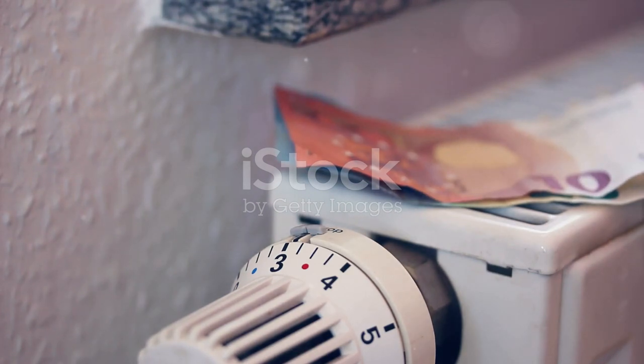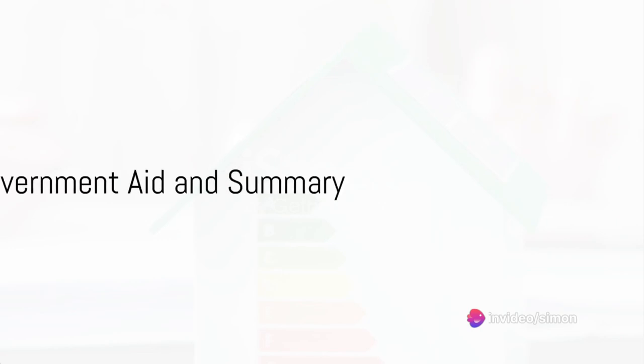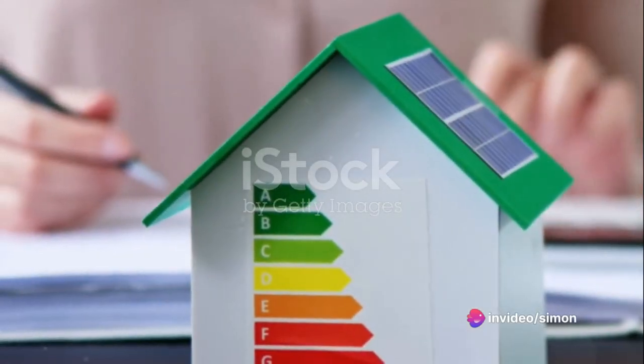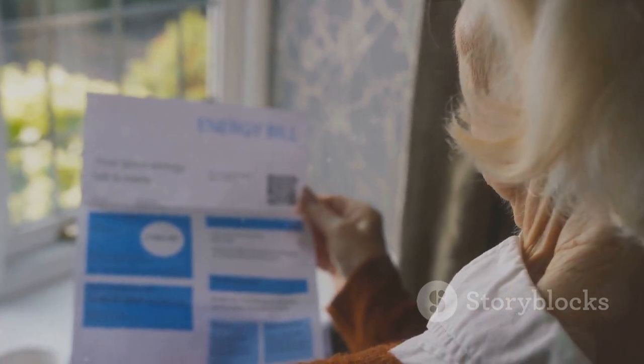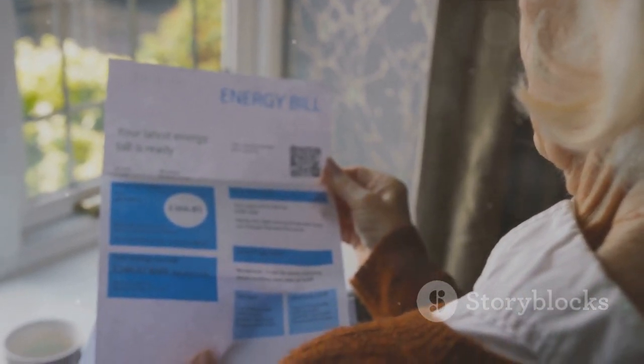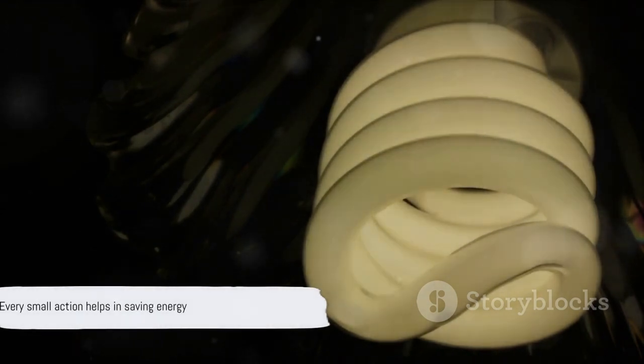Remember, every little bit helps when it comes to saving energy. Did you know that the UK government offers help to make homes more energy efficient? There are various grants and schemes available, such as the Green Homes Grant and the Energy Company Obligation, designed to help homeowners save energy. In this video, we've explored the significance of reducing energy consumption and offered practical tips to achieve this. Remember, every little step towards energy efficiency counts. Together, we can make a difference one kilowatt hour at a time.